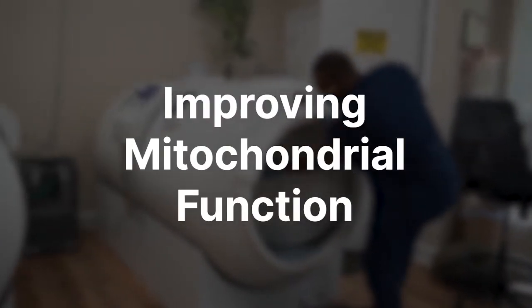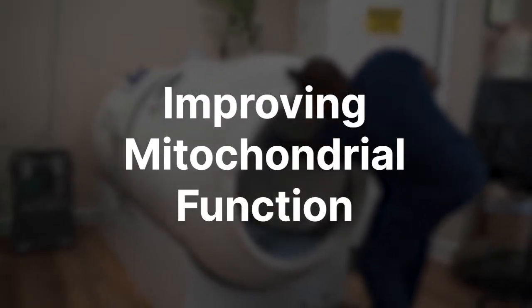Dr. Jason Sonners here, and today we're going to talk about hyperbaric's effect on the mitochondria specifically. In a previous video, we covered the short-term and long-term effects of hyperbaric, and a lot of the long-term effects of hyperbaric oxygen on our cells is very specifically through a shifting or improving mitochondrial function, and so that's what we're going to cover in much more detail today.